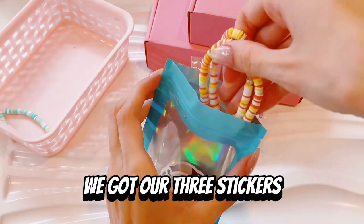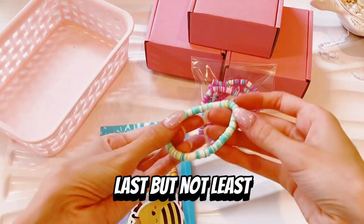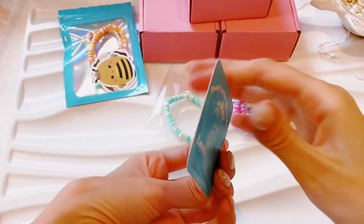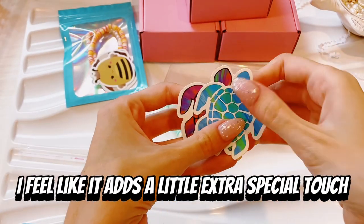Moving on to the Squishmallows, we got our three stickers. We're going to put in the two bracelets, seal it up, and put it aside. Last but not least, we have this bracelet — we're just going to put it in another bag. And then I love using these cards so much; I feel like it adds a little extra special touch.